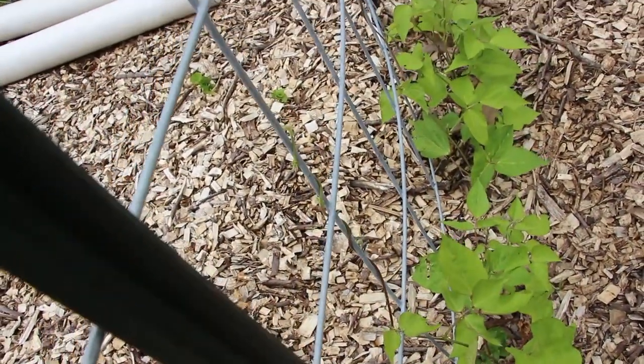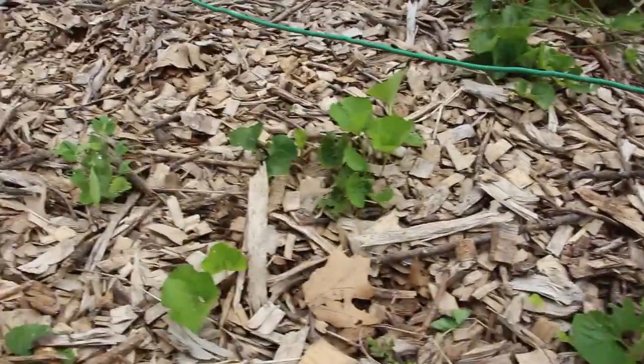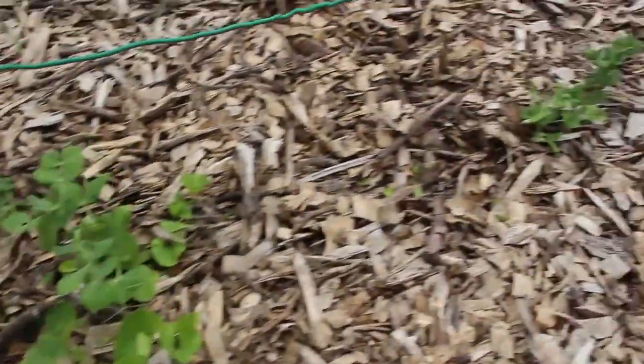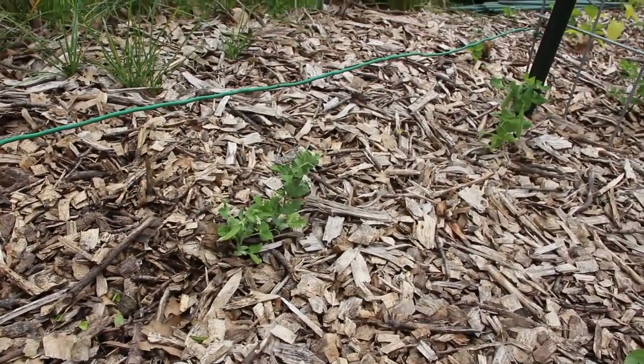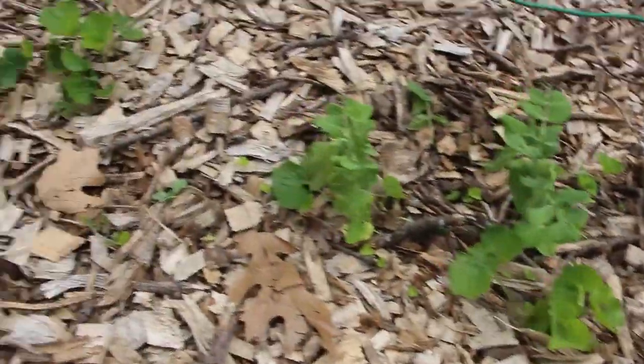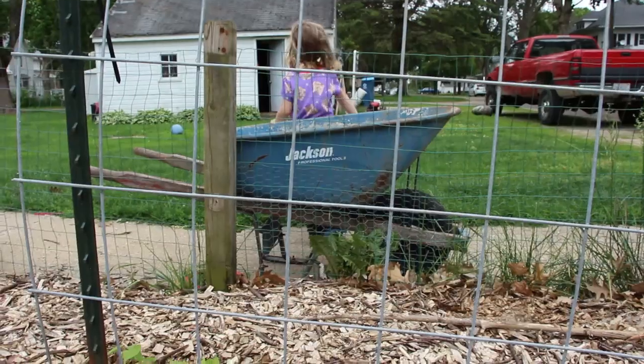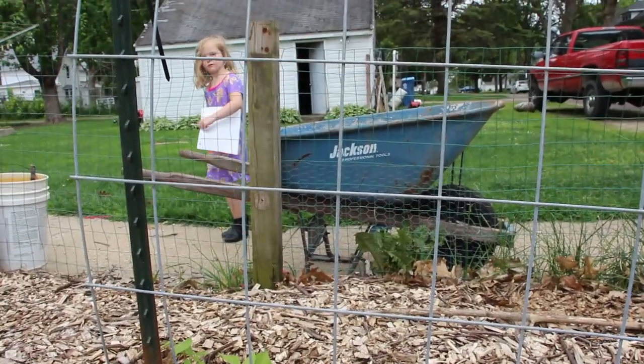It's already starting to run. I did some tom thumb peas that I had left over from last year — we only have one, two, three, four, five, six plants left, everything else has been harvested. And that pretty much made a good little snack for her. Were the peas a good snack? Yeah.